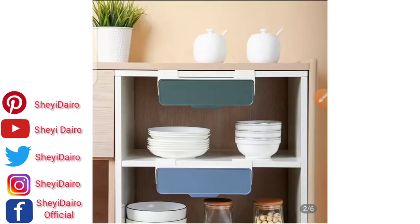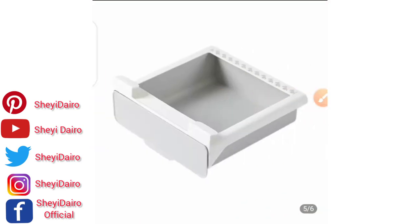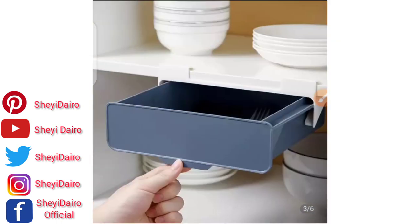I found this cheaply on 1688 and Pindodo. You can use this anywhere in your kitchen as a portable storage for anything you need to keep there. Please do not forget to subscribe to the channel, turn on the bell, like and comment on this video. Check the description for a link to my Facebook page and group — tonight I want to do an airtime giveaway and you may be one of the winners. Thank you, I love you, bye.